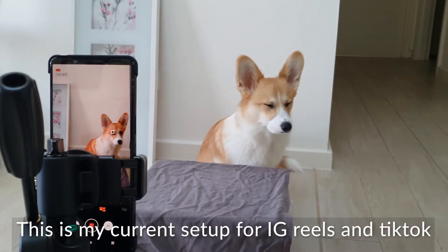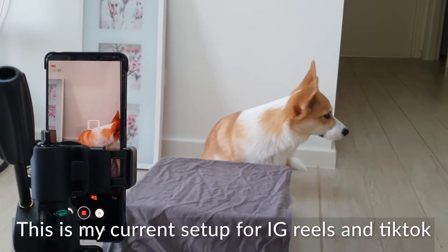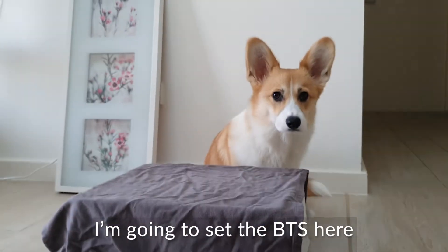This is my current setup for Instagram Reels and TikTok. I'm just gonna set the behind the scenes here.